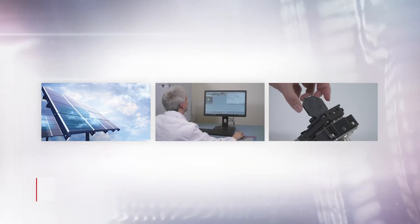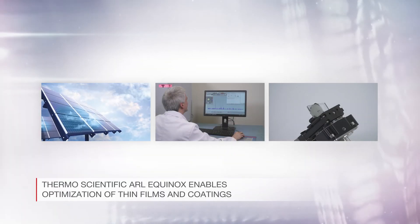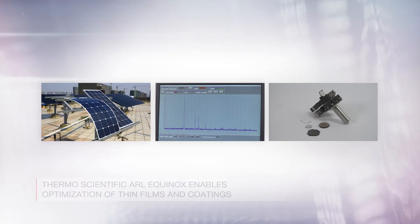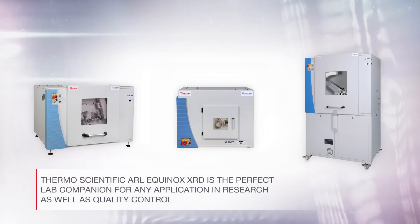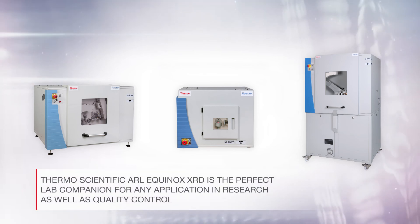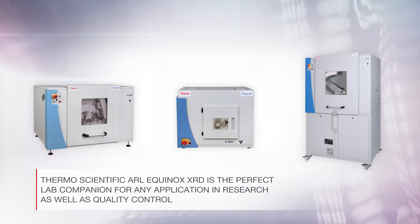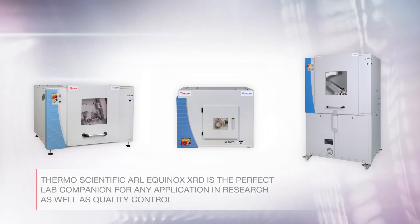The Thermo Scientific ARL Equinox lets you optimize the deposition process of thin films and coatings, in particular for second-generation photovoltaic cells. It is the perfect lab companion for any application in research as well as quality control, and also enables compliancy in regulated environments with ease.